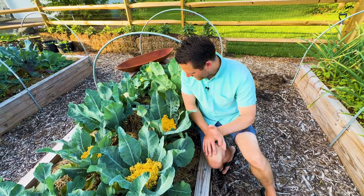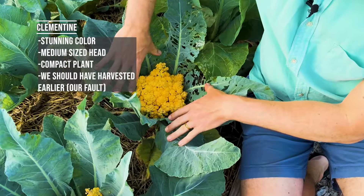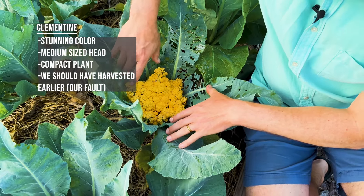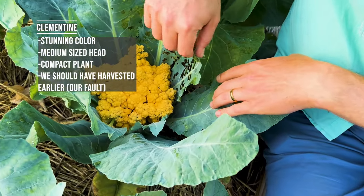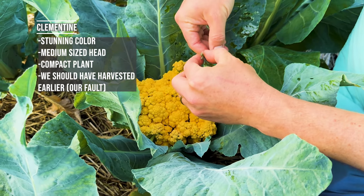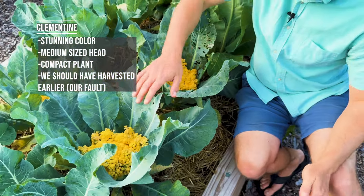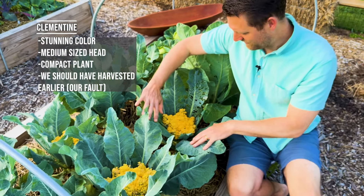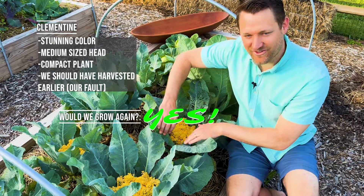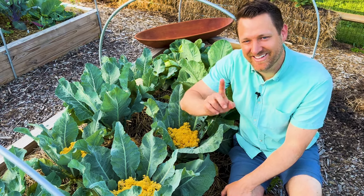New variety for us — this is an orange or yellow variety called Clementine, and so far we've been pretty happy with it. Small plants, but a pretty nice cauliflower head. These honestly should have been harvested probably five-ish days ago. One thing I did notice is that despite the netting, there was some sort of butterfly in here, and you can see these little worms — that's what we're trying to prevent. But luckily we're about ready to harvest, so it shouldn't affect our harvest too much. The Clementine variety is very striking, very pretty color, and we'd probably grow this one again just for the ornamental value.